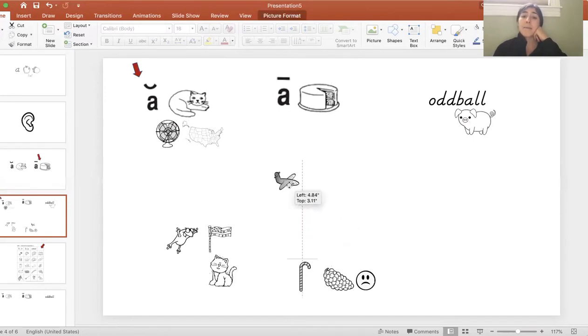Now I see plane. Plane. Am I hearing an 'ah' like in cat, or 'A' like in cake? Plane. I'm hearing the 'A' sound. So I'm going to move it under the cake group, under the A where you see the macron line, to tell us that this A is making the long sound — the 'A' sound.